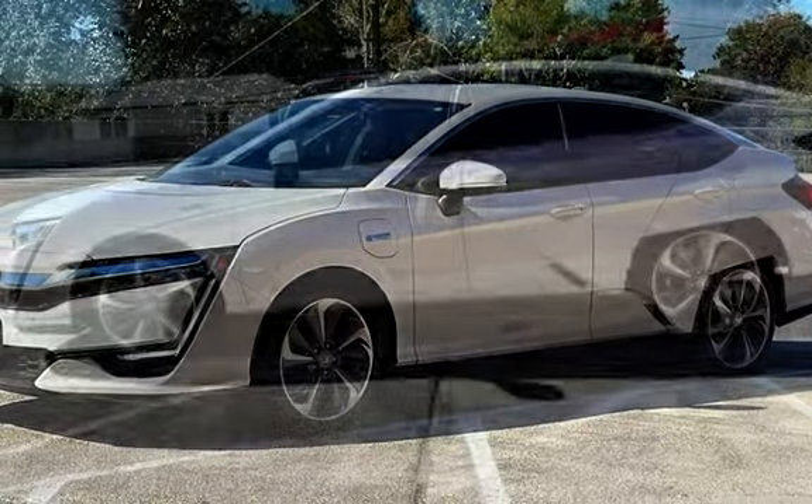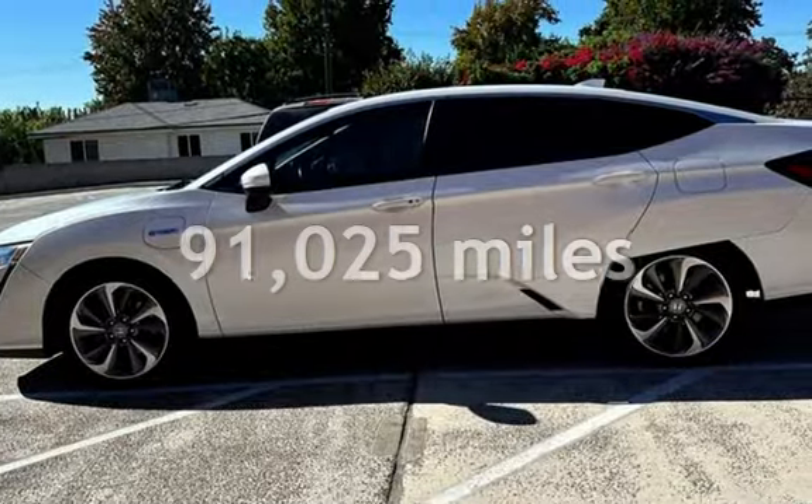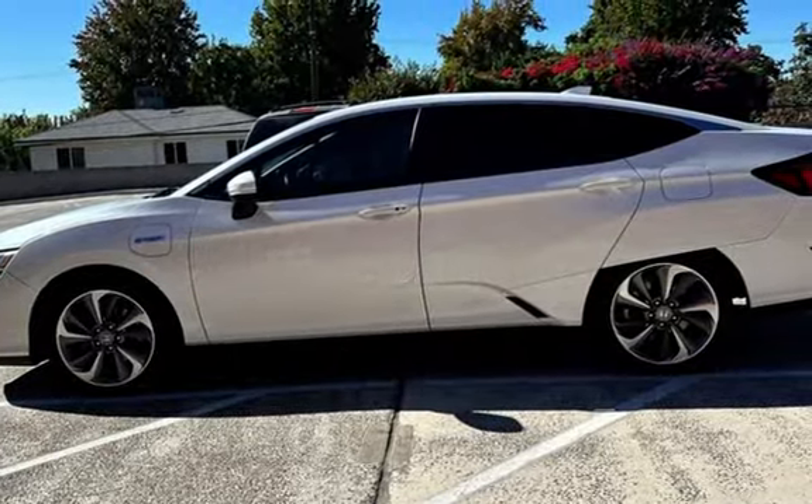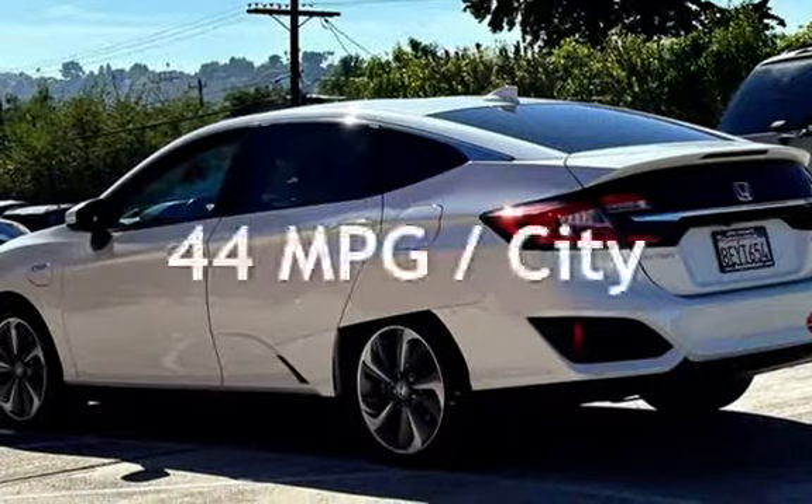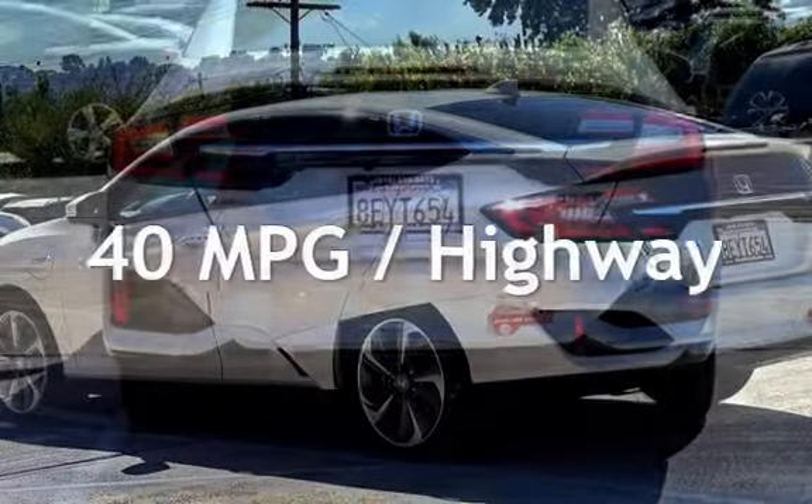This Honda has less than 92,000 miles on the odometer. Estimated fuel economy for this vehicle is 44 miles per gallon in the city and 40 miles per gallon on the highway.